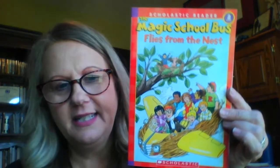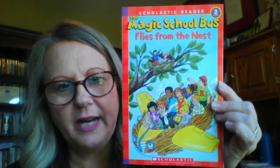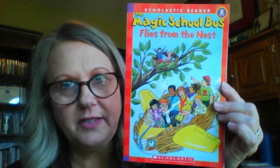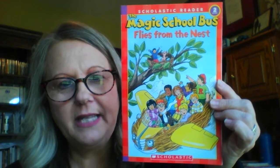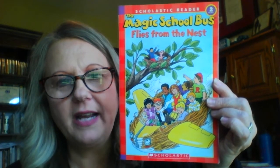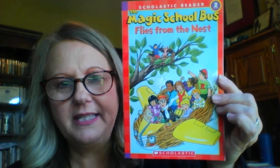Hi friends! I have another story to share with you. This is the Magic School Bus Flies from the Nest. I don't know if you've noticed that there are lots of birds flying around right now. In our backyard we have a bird's nest - I know at least one in a tree, and I keep seeing a robin fly back and forth to the nest. So I think there's some babies in her nest.